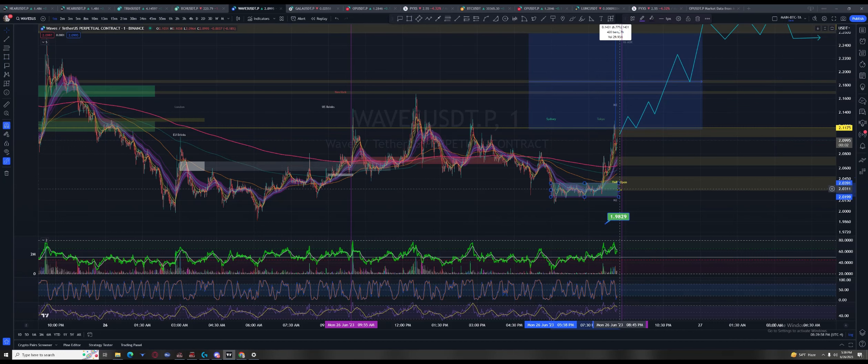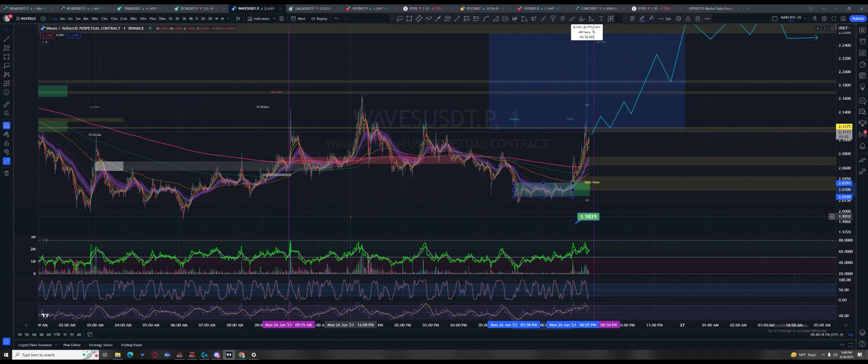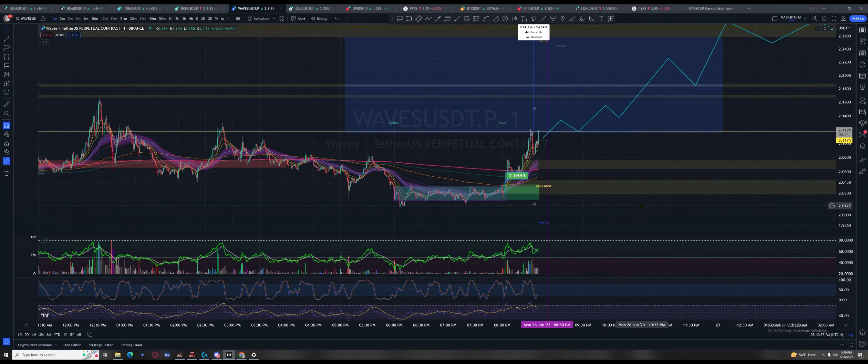You wouldn't have bought it here — you'd have been a psychopath to buy it there. But once you got the first cross up, rise, retrace, continuation. They gave you the inclination they were going to go higher, moved price up aggressively, got it above the 50.